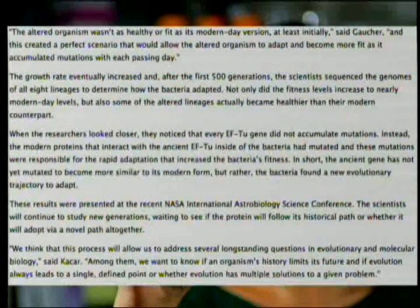They presented these results to the NASA International Astrobiology Science Conference. They're trying to answer the question posed at the outset: we think that this process will allow us to address several long-standing questions in evolutionary and molecular biology — among them, whether an organism's history limits its future, and if evolution always leads to a single defined point, or whether evolution has multiple solutions to a given problem. That might answer how evolution got from point A to point B, but it completely leaves aside the question of whether evolution got from point A to point B.